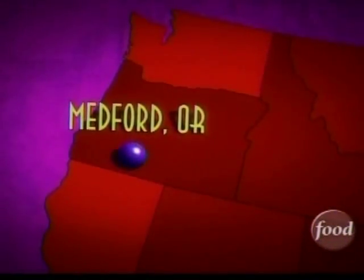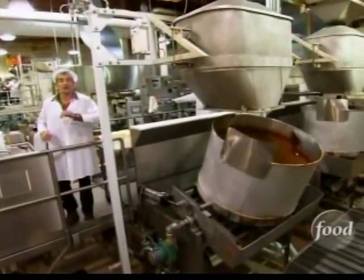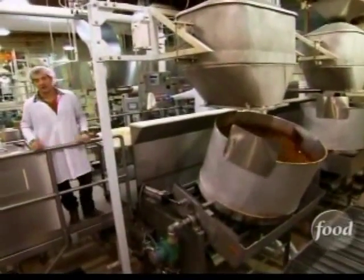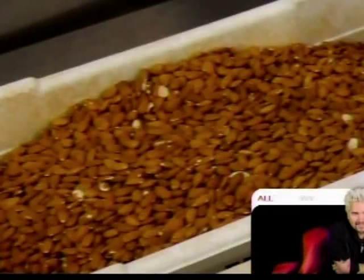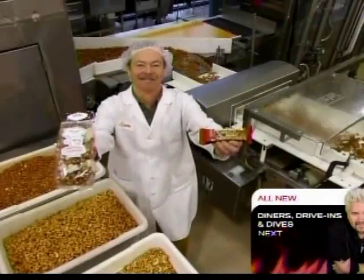But no one thought to put them together until now. Here at Harry and David in Medford, Oregon, the folks at this 66,000 square foot factory are on a mission to discover the latest, greatest Moose Munch flavor combo. The creative force behind these popcorn pairings is research and development manager Charlie Douglas.